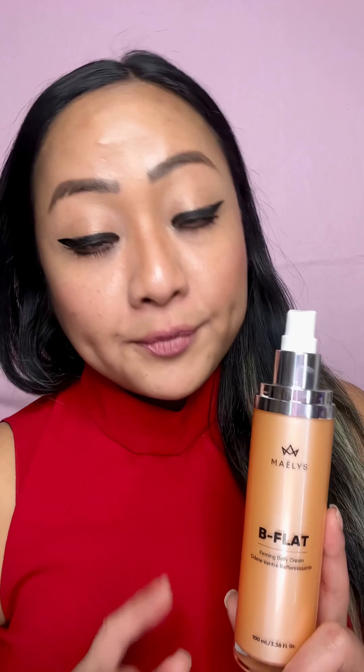I've been using it for about a little over three weeks now and my belly feels smoother. Next is the B-Foxy, the inner thigh firming cream. That's how it looks. Putting it on my inner thigh area to contour it and help fight the stretch marks there.